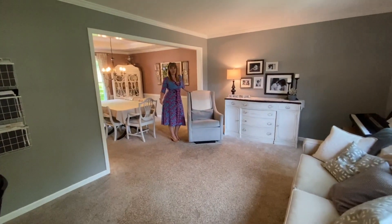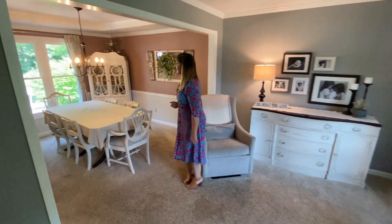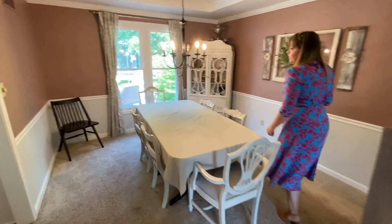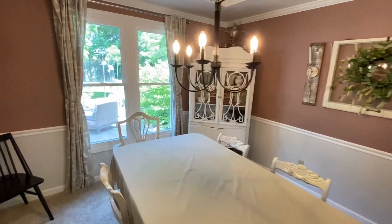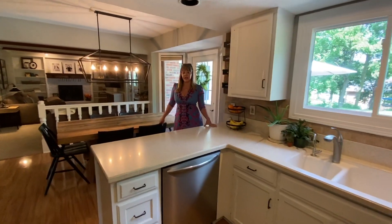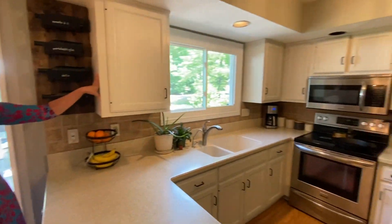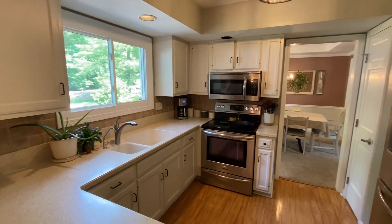This is your formal living room — great light and it's open to the dining space. The dining room overlooks the backyard and your patio area out there. The kitchen is well situated in the heart of the home. It has solid surface countertops, solid wood cabinets, and stainless steel appliances.